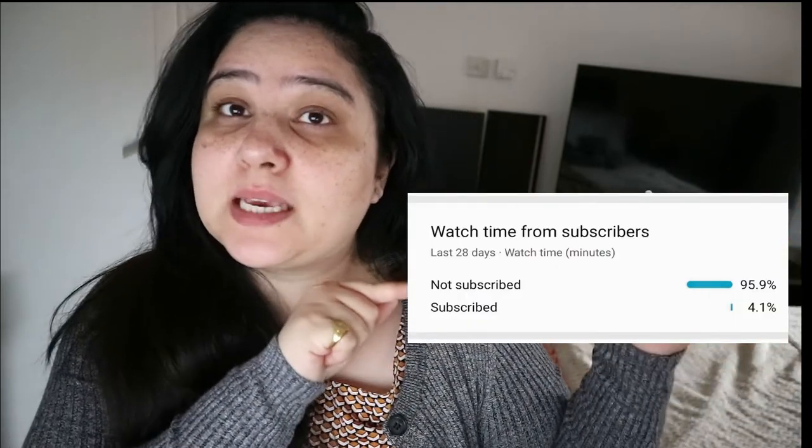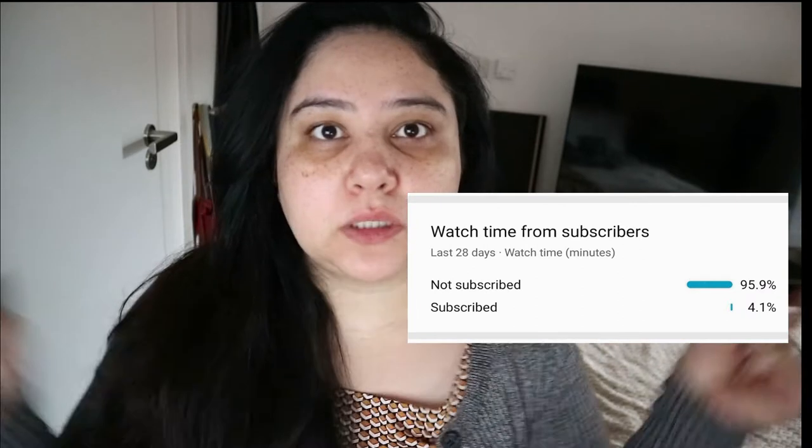Hello everyone and welcome back to my channel, I hope you guys are doing really really well. Now before we start on anything this morning, I have to say I'm a bit cross guys. Subscribe — it's absolutely free, it's 2021, do something nice for someone, and that's obviously me.